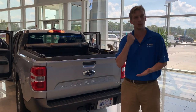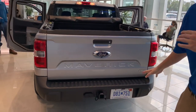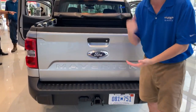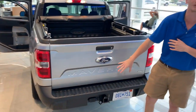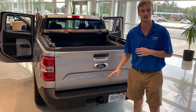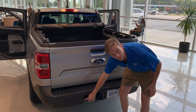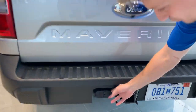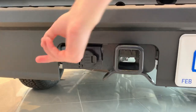This is an XLT luxury package Ford Maverick. We want to show you a little bit about the rear end. Every Maverick comes equipped with at least 2,000 pounds towing capacity, but what you have here is the 4,000 pounds max trailer tow package. That gets you an additional 7-pin hook right here so that you can tow a larger trailer. All Mavericks will have standard this 4-pin connector right here.